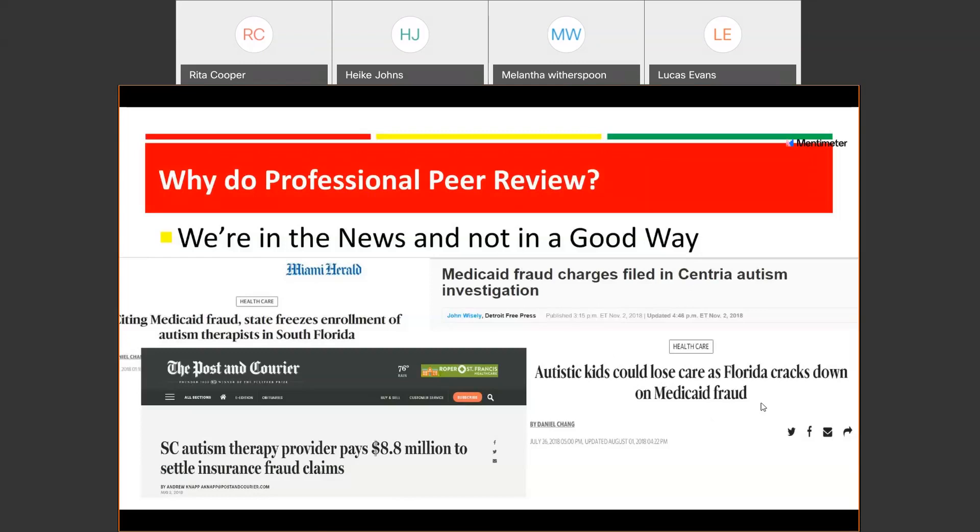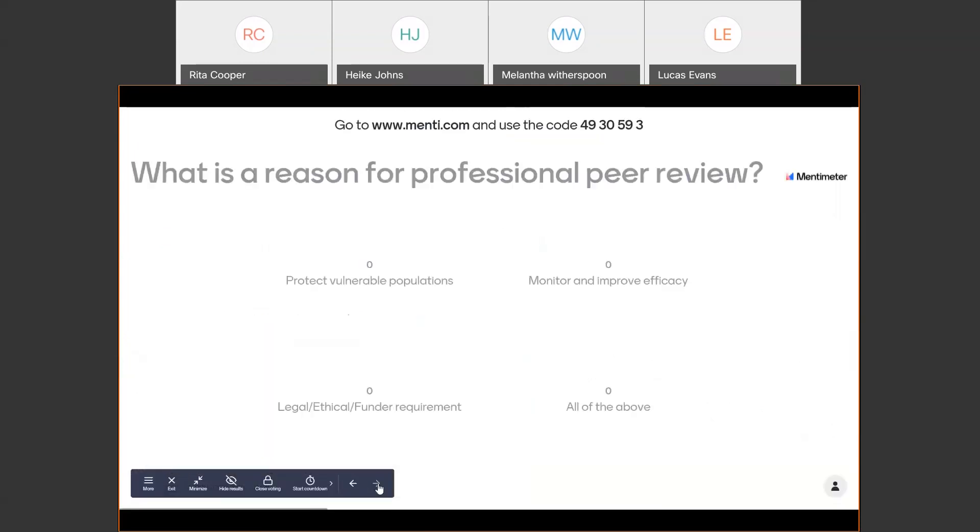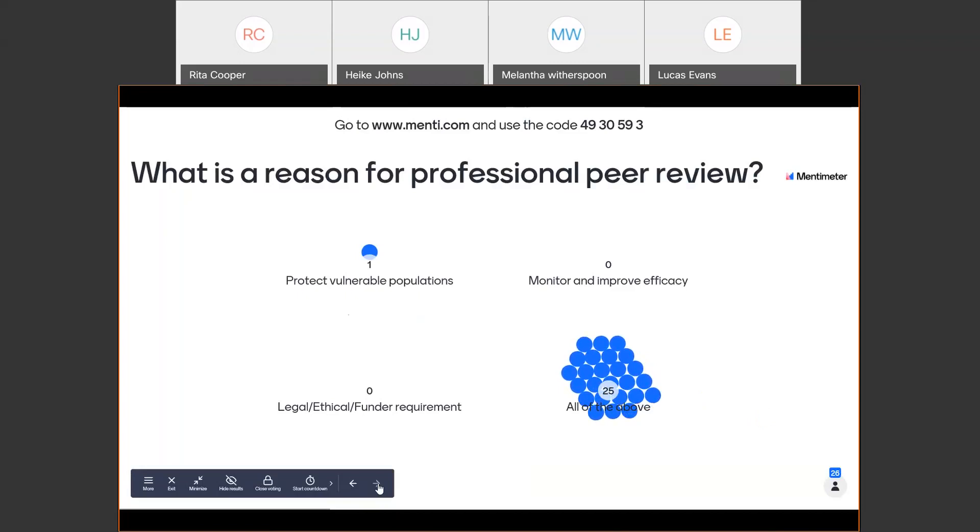So what is the reason for professional peer review? That is correct — it is all of the above: to protect vulnerable populations, to monitor and improve efficacy, and for those legal, ethical, and funding requirements.